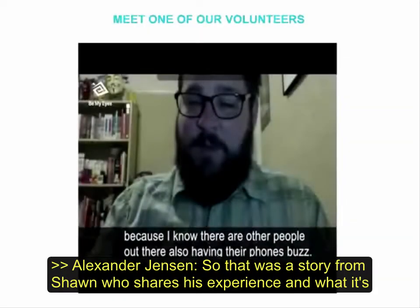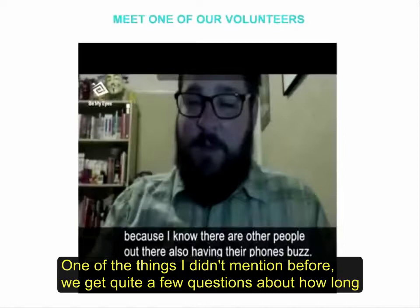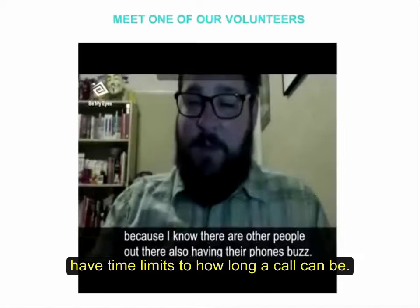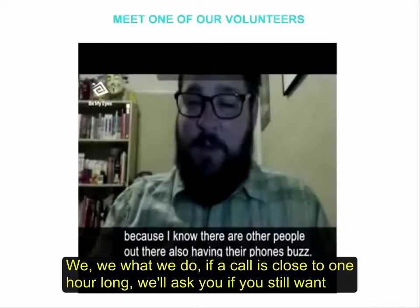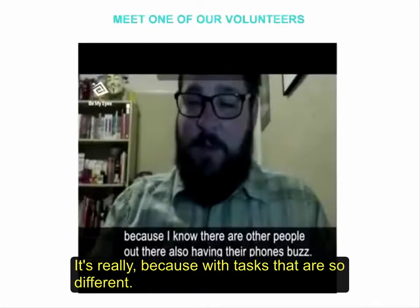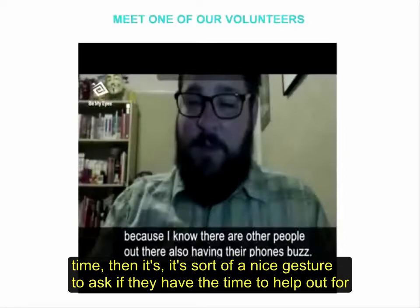That was a story from Sean, sharing the joy he finds in using Be My Eyes. One thing I didn't mention before is we get a lot of questions about time limits. There are no time limits on how long a call can be. If a call is close to one hour, we'll ask if you still want to talk. Some calls are 30 seconds, some are a minute, some are 45 minutes — the tasks are so different. But if you know a task will take a long time, it's a nice gesture to ask the volunteer if they have time.